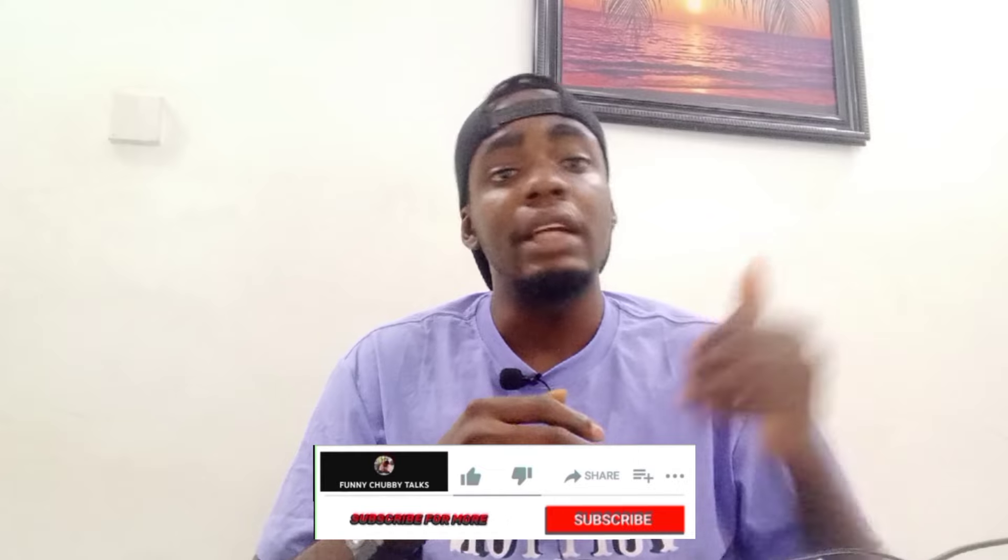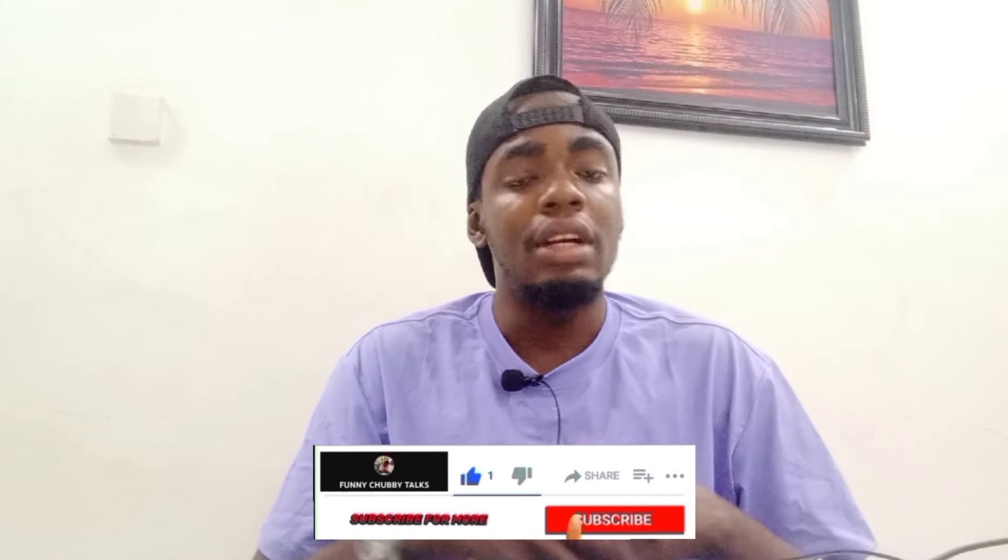That's it for this video. If you've watched this far with me and haven't subscribed, you know that's the wrong thing to do. Don't forget to like this video and also subscribe. I love you guys.